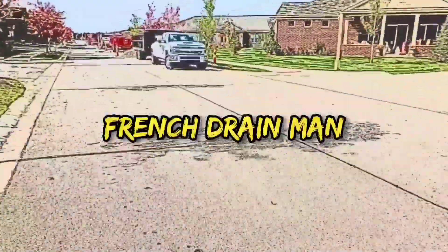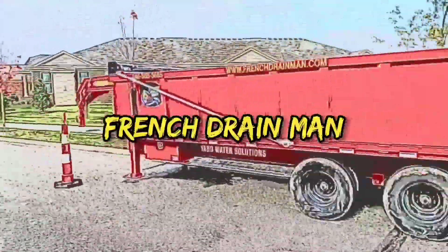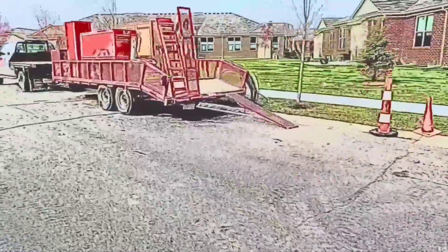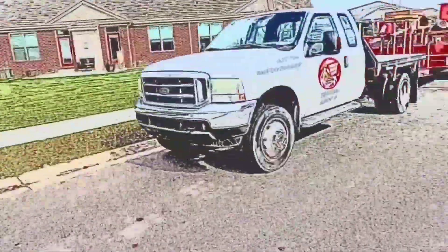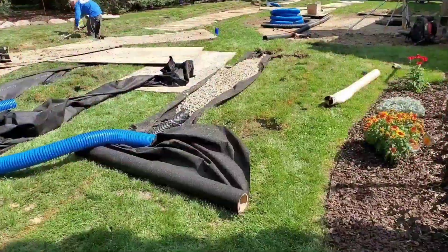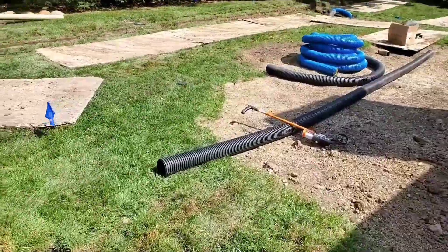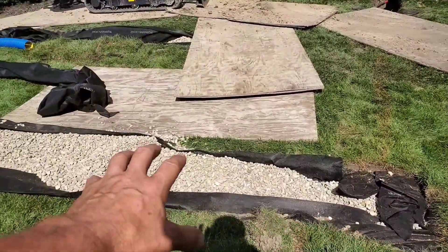Welcome to the French Drain Man channel. I'm Robert Sherwood, your host, and I want to talk about corrugated pipe for yard drainage versus PVC pipe for yard drainage. I've seen all types of videos and heard all types of theories, but let's just talk about the reality — nothing that's theory.